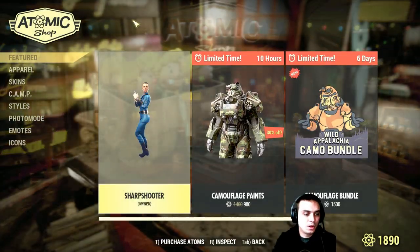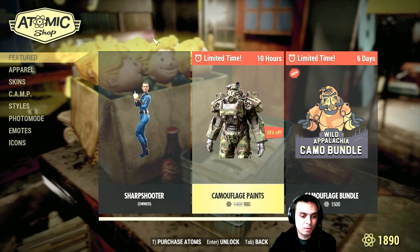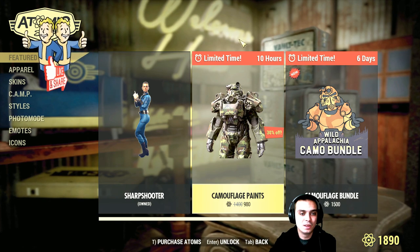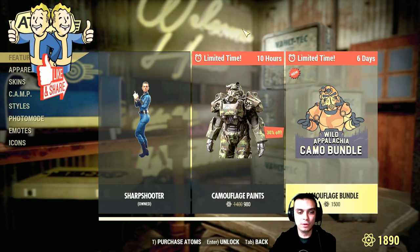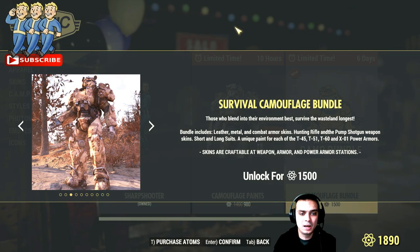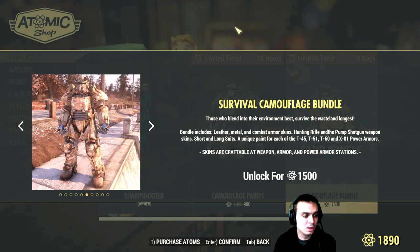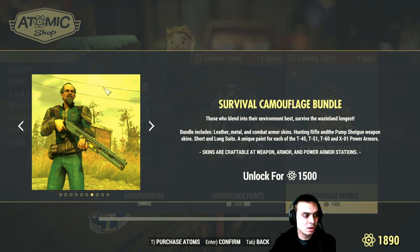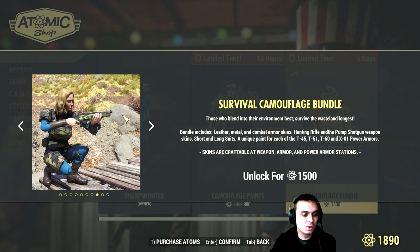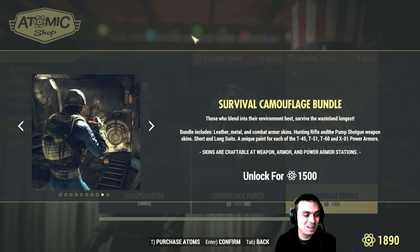Alright, so we got the Sharpshooter — I don't know the price because I already have it. Then we got the camouflage paints with a 30% discount. I don't really understand the point of buying them individually if you have the bundle, because the bundle covers a lot of different camouflages, including a camouflage outfit — different camos for weapon and armor. It looks pretty cool, and 1,500 atoms is pretty reasonable.